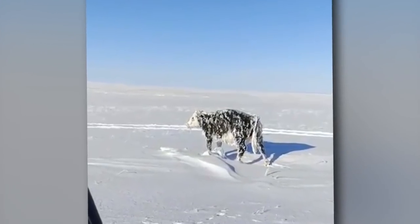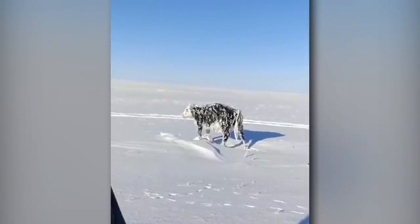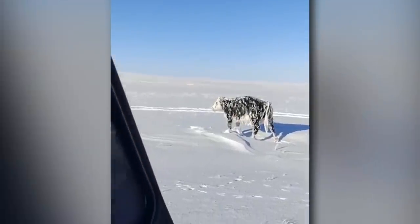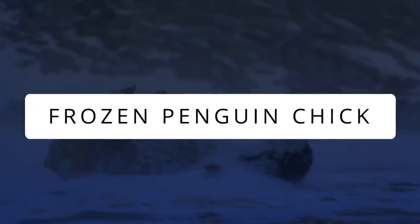This cow seemed to have been looking for shelter in the wild and could not find any. Nature did what it always does — killed in the most brutal way possible. It is also possible that human carelessness might have caused this terrible accident.